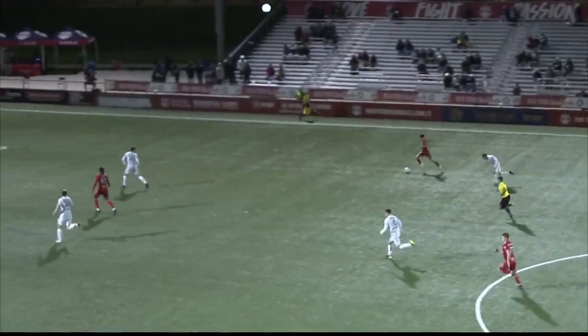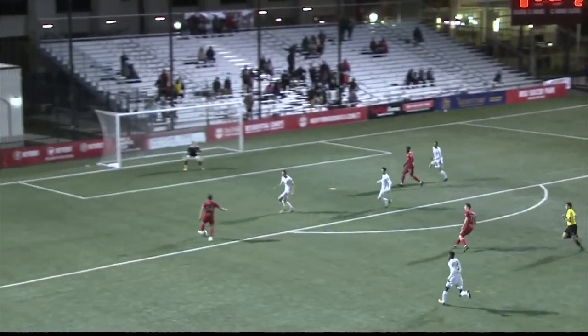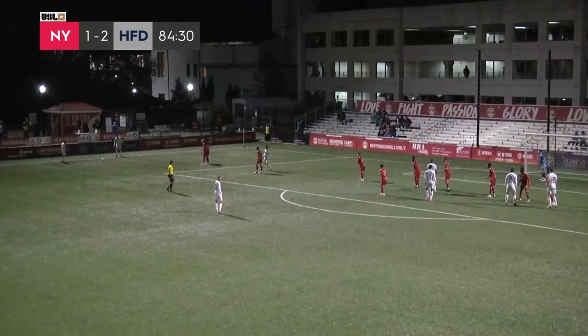You can see he holds off Torres so well, gets his head up, sees Jake La Cava in space. Just puts a perfectly weighted ball. And then Jake La Cava just gets it on his boot in the box.